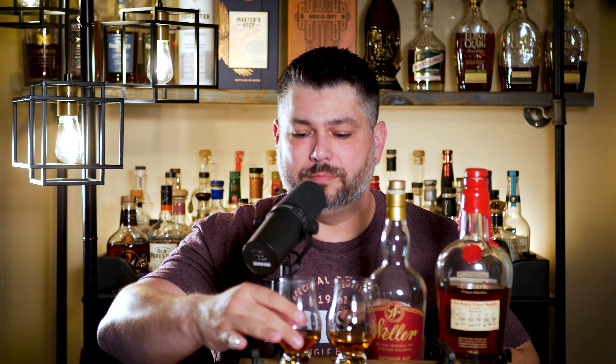The nose on A is like definitely chocolate covered cherries. There's some dustiness there. Lots of caramel — caramel bomb on A. The chocolate notes on A are ridiculous on the nose. A is fantastic, absolutely love it. That's going to be hard to beat.